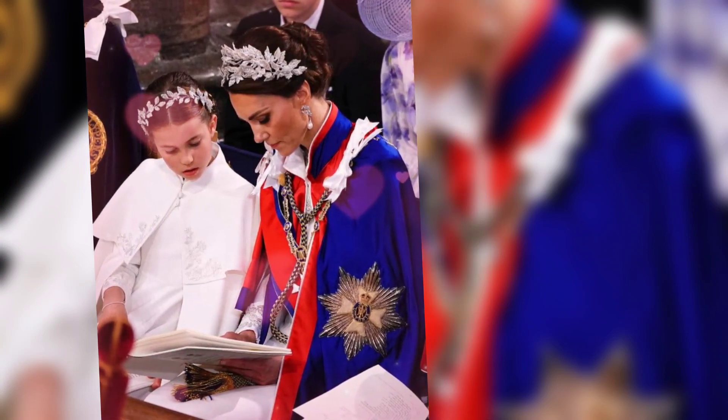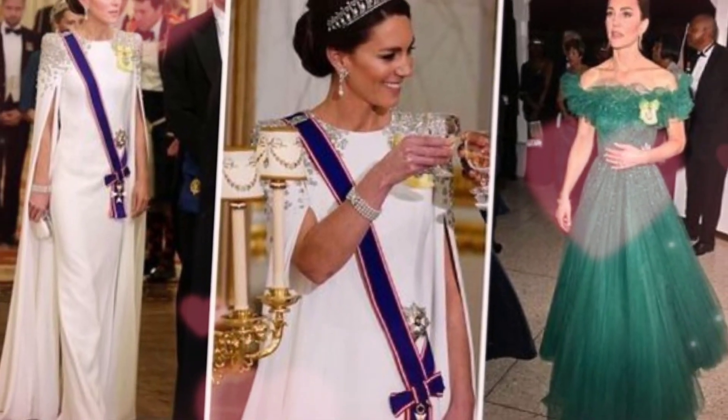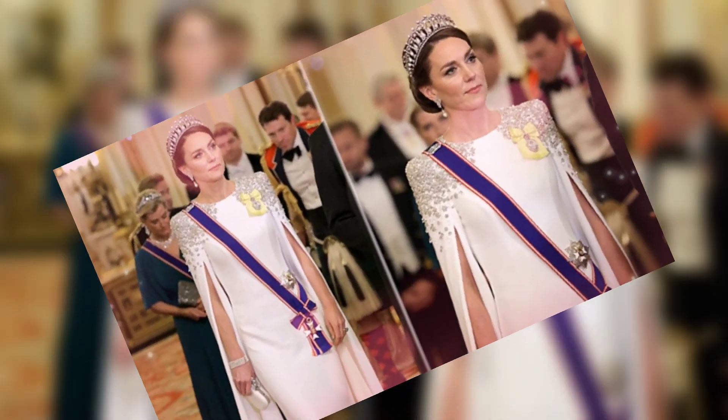Whether she is attending a royal event, a charity function, or a formal gathering, Catherine's cape dresses never fail to captivate the attention of onlookers. She continues to set trends and push boundaries in the fashion world, proving that the cape dress is a timeless and glamorous choice for any modern woman.